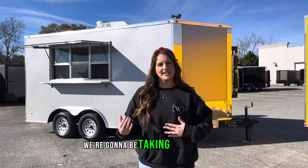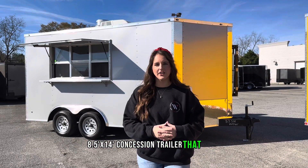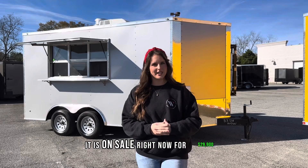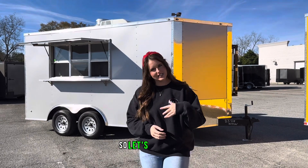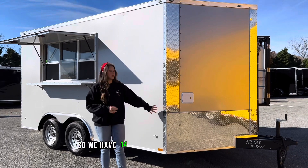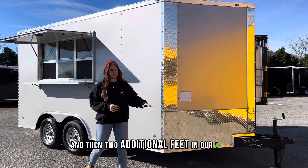First we're going to be taking a look at this eight and a half by 14 foot concession trailer that we have in stock ready to go. It is on sale right now for $29,900. This is a 14 foot trailer so we have 14 feet worth of box space and then two additional feet in our V-nose.